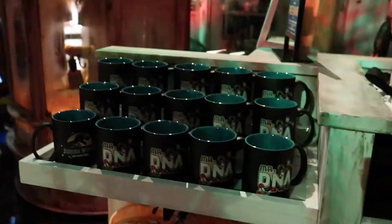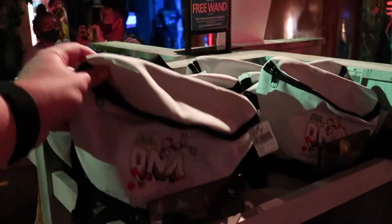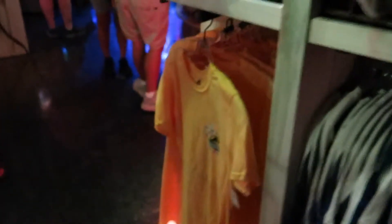They got Mr. DNA coffee mugs for $15, fanny packs for $26. This is Mr. DNA. They got more Mr. DNA shirts — this is the $30 one, and this is the yellow one that's $27.